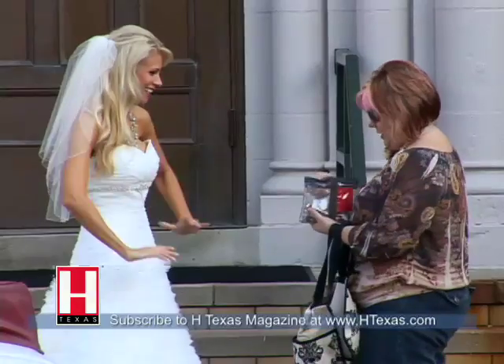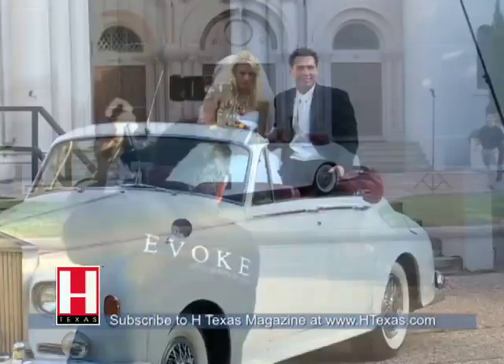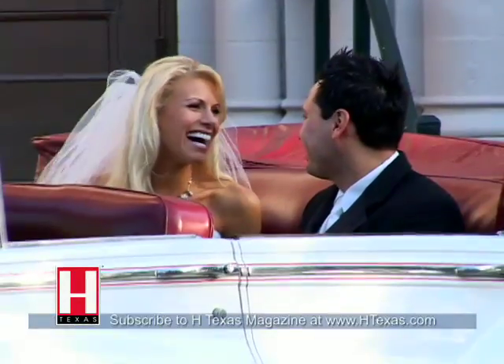We wanted to go with a soft, pretty girl next door look — very sweet, very natural, but still bringing out the hotness in her. We did some big sweeping curls, really loose, very natural, and kind of messy, sexy.